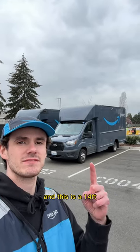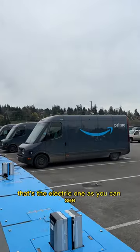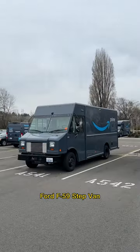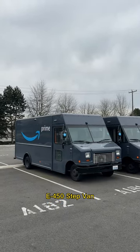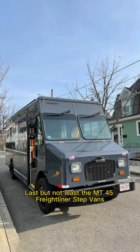This is a 14-foot. We also have a 16-foot Rivian — that's the electric one, as you can see. Ford F59 step van, E450 step van, and last but not least the MT45 Freightliner step vans, but we don't actually have any of those at my station.